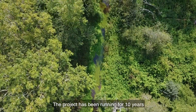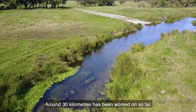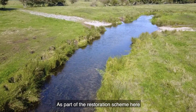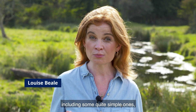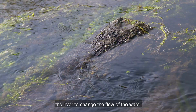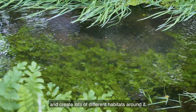The project has been running for ten years and covers over 70 kilometres of watercourse, with around 30 kilometres worked on so far. As part of the restoration scheme here, they've been using many different techniques, including some quite simple ones, like putting a large piece of wood into the river to change the flow of the water and create lots of different habitats around it.